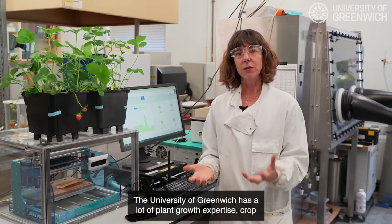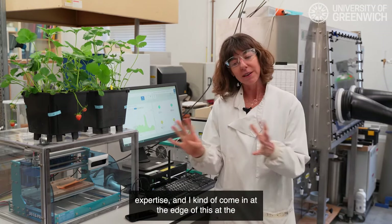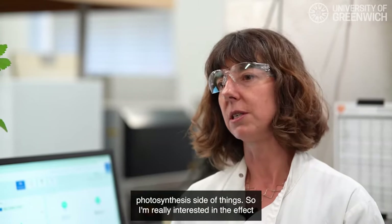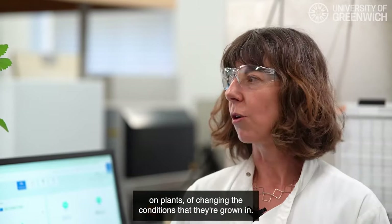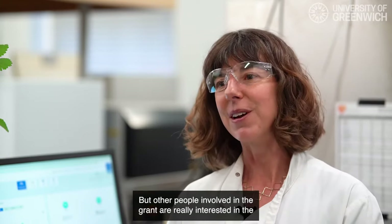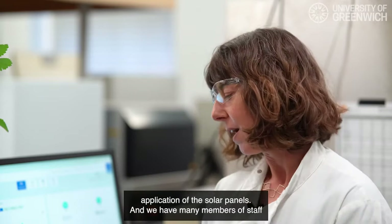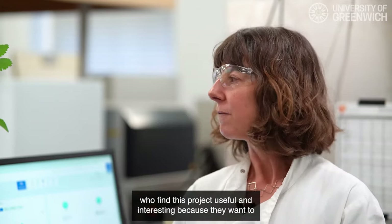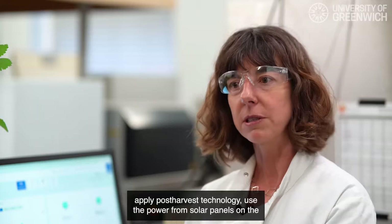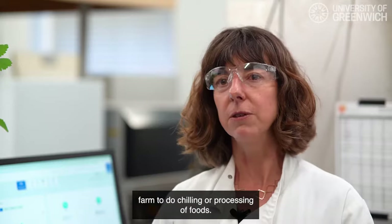The University of Greenwich has a lot of plant growth and crop expertise, and I come in at the photosynthesis side of things. I'm really interested in the effect on plants of changing the conditions they're grown in, but other people involved in the grant are interested in the application of the solar panels, and many members of staff want to apply post-harvest technology — using the power from solar panels to do chilling or processing of foods.